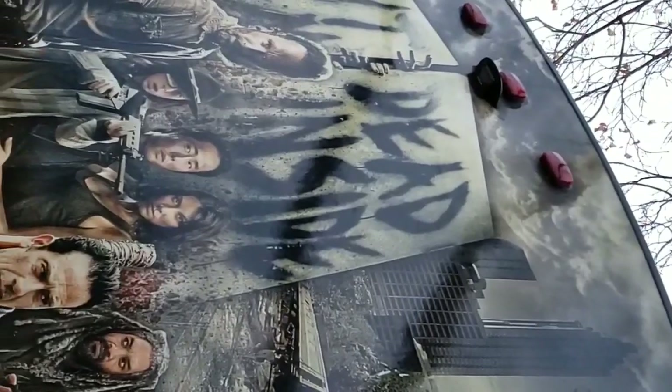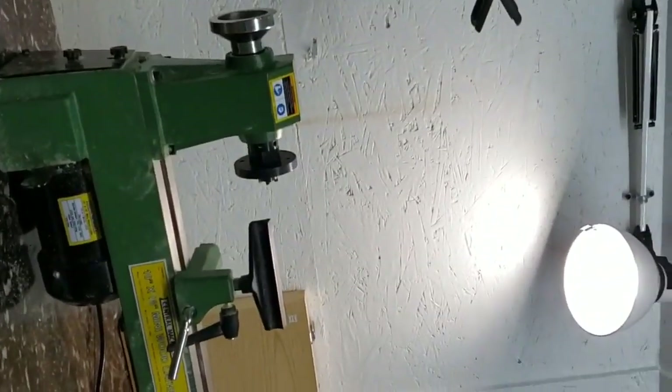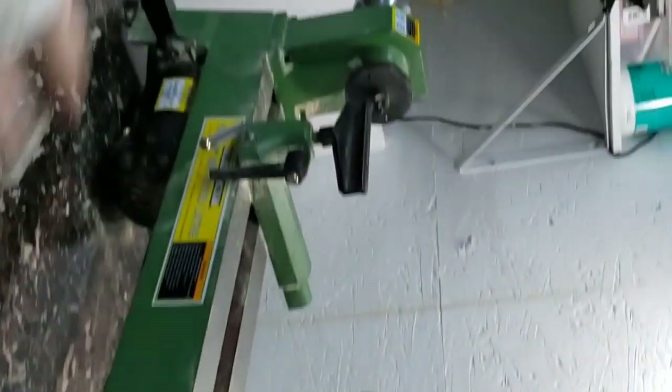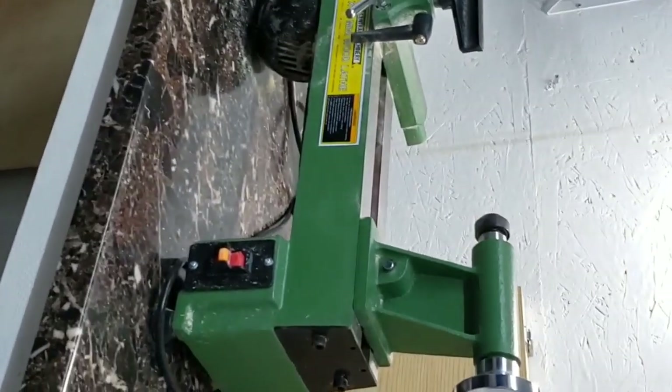I don't think I've ever shown this on the vlog, but this is the back of our camper - we're massive Walking Dead fans. We were just coming out to check in. Look, he shoveled his whole deck! Oh it's nice in here, toasty. This will confine his mess a little bit, and all your tools are in here - that's a nice box. I have to build a shelf underneath it just to conceal more tools.